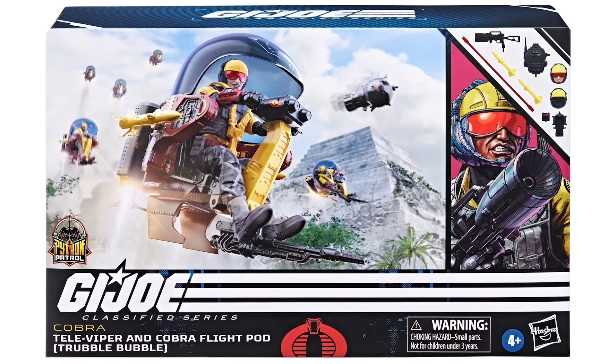To everyone else — and I'm talking to the rational, logical half of the community — what do you think about these toys? Are you backing the HasLab Giant Man? Do you like the Python Patrol Trouble Bubble? Did you order one? Let me know in the comments below, and I'll see you in the next video.